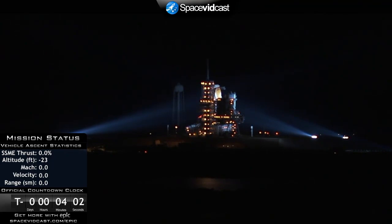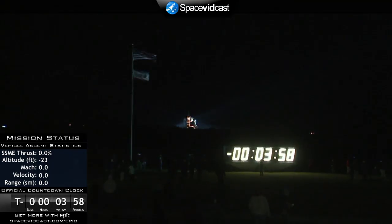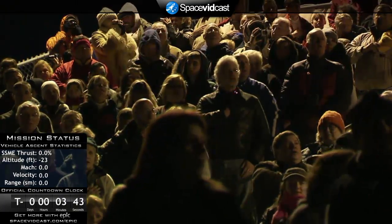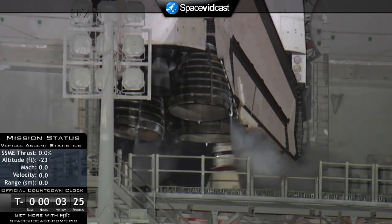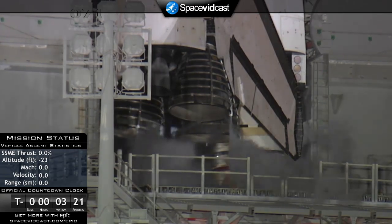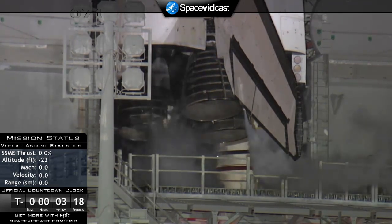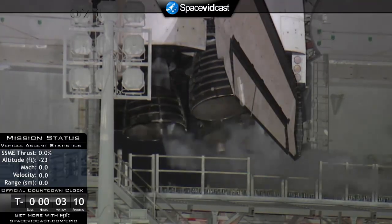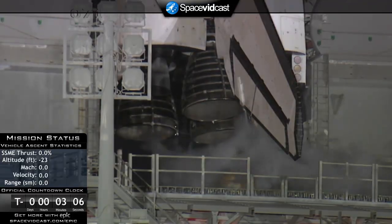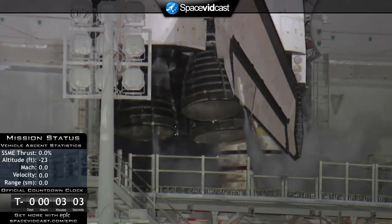T-minus four minutes and counting. The GLS is go for purge sequence four — the final helium purge of the three main engines is now underway in preparation for main engine start. The final aero surface checks are being completed and Endeavour's three main engines are being moved through a preprogrammed series of maneuvers — the final test before launch to prove they will do the steering needed to get Endeavour into orbit.